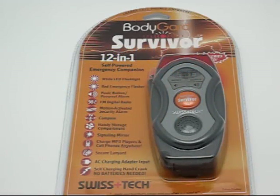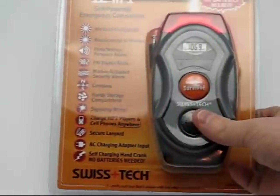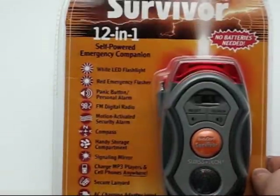Hello, welcome to today's Yuckster Daily Deal. Today we have for you the Bodyguard Survivor 12-in-1 Self-Powered Emergency Companion Tool. It comes from Swiss Tech, who makes really excellent tools that you're just happy to have in case you ever need them. We always say these are the kind of devices that hopefully you'll never need, but in an emergency situation, it's awfully great to have something like this.